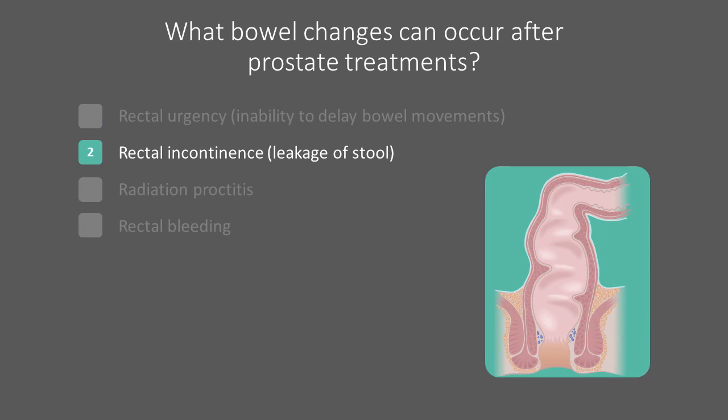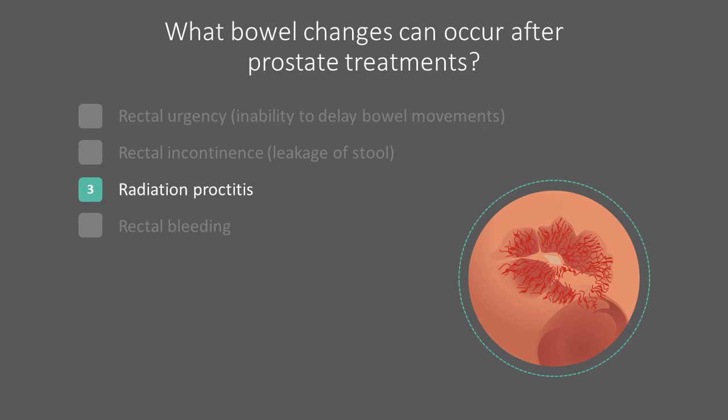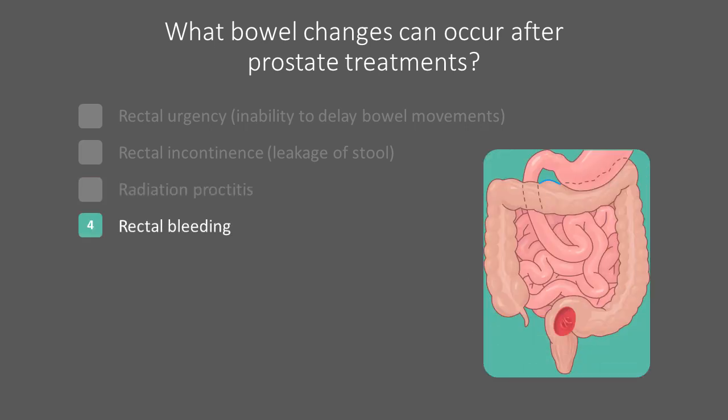Rectal or fecal incontinence refers to leakage of stool. Radiation proctitis is the medical term for inflammation of the rectum following radiotherapy. Finally, rectal bleeding can be a bothersome symptom, and is discussed in detail in its own separate module.